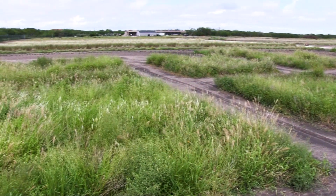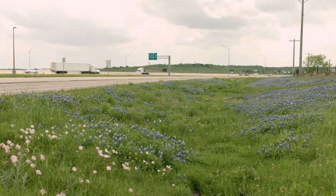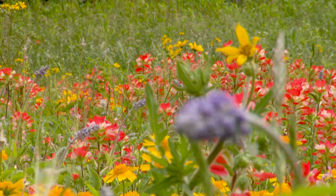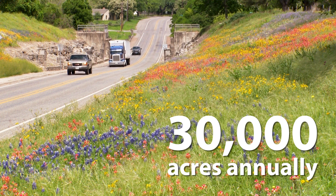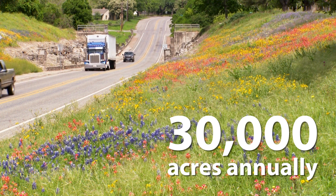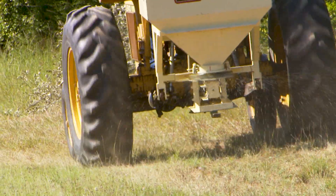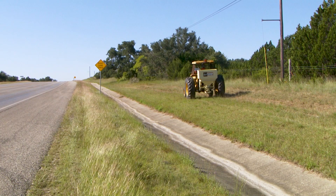The Texas Native Seeds Project has been a huge success. Driving through Texas, you'll see some of the products of this project as blooming flowers and native grasses. Enough native seeds are being produced to plant 30,000 acres annually. Nearly 60 percent of TxDOT's districts from across the state now use these seeds in their own roadside native seeding programs.